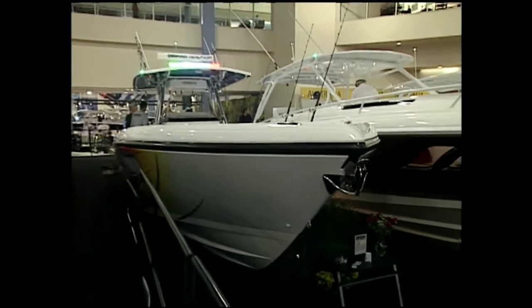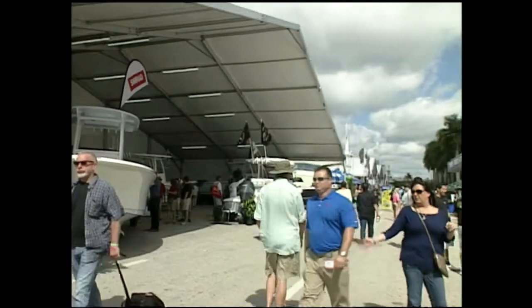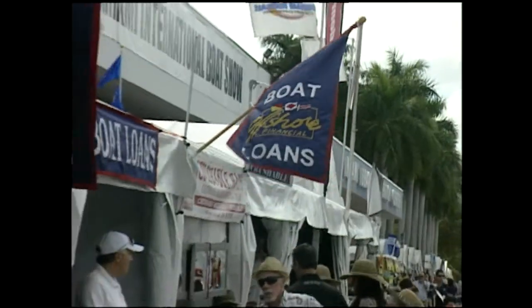No visit to the Progressive Miami International Boat Show would be complete without visiting Kathy Rick Jewell, the show's manager. Kathy, this show is really full this year — a lot of boats and new boats. All 2,000 of them are new, and they're all here, ready to board and ready to buy.